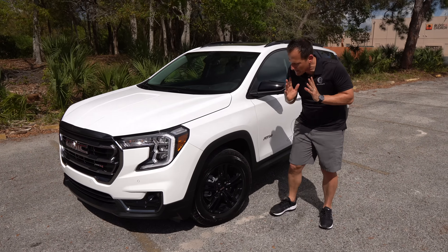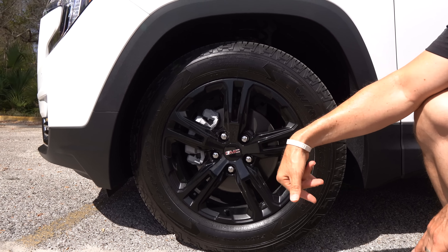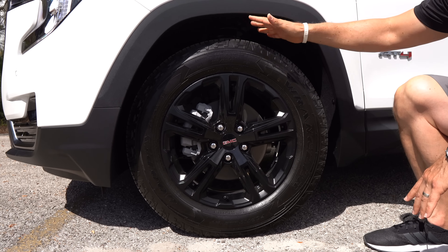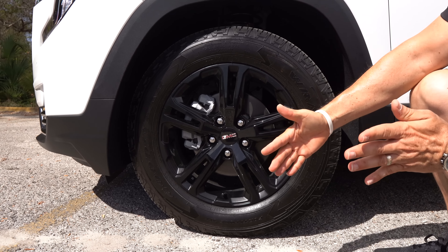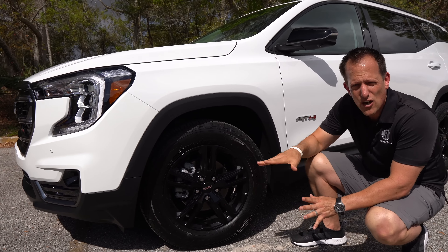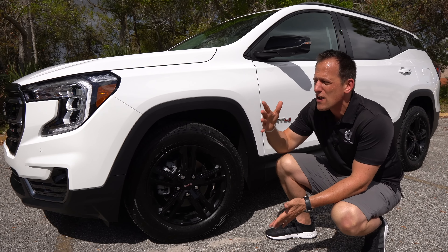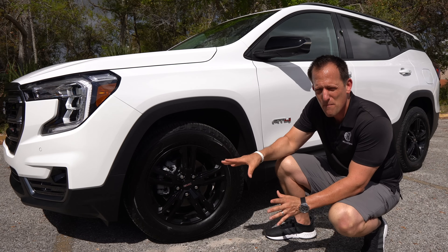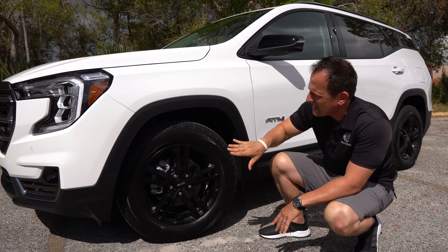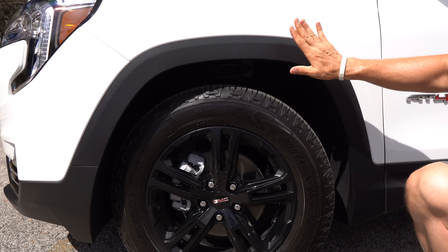Coming around the bend, we get specific wheels and tires for the AT4. This is a 17-inch wheel — other Terrains can get 18 or 19-inch for 2022. The 17-inch gloss black split-spoke design is paired with Goodyear Wrangler off-road tires: 225 width, 65 series sidewall, with a beefier sidewall for off-road trails. Now, is this a rock crawler? No — but neither is the RAV4 TRD. This is for getting to that special spot where the terrain gets a little rough, and these tires are going to take a better beating. I really dig the bold fender design and the wheels.